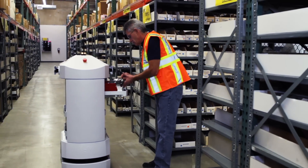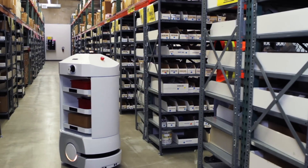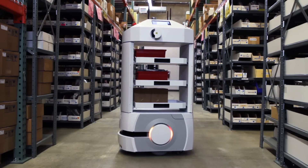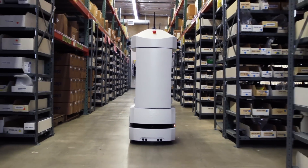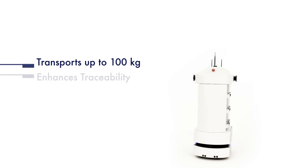Lynx vehicles are ideal for applications in manufacturing, such as transporting materials to replenish inventory and moving materials from inventory to assembly locations. Also for transporting sub-assemblies within a production facility and finished goods to the shipping dock. Lynx vehicles can be configured for thousands of uses.